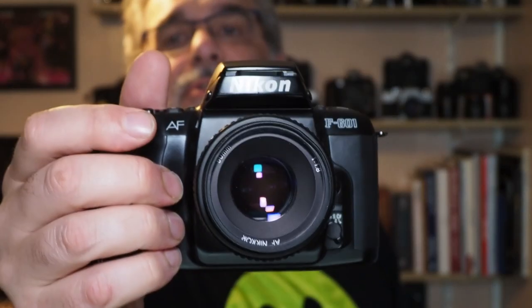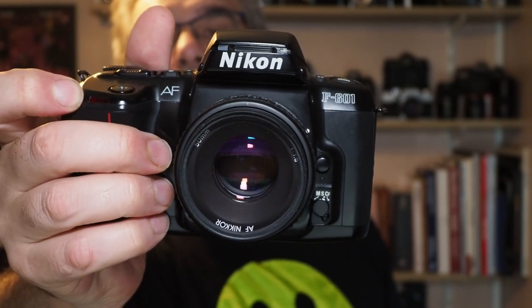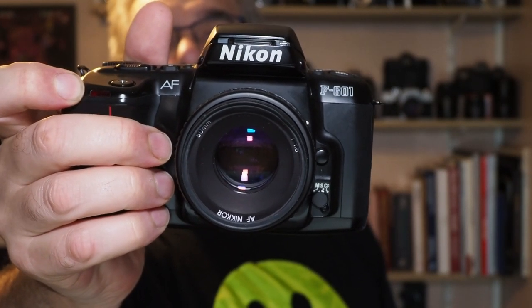So what is this camera? It is a Nikon F601 from 1991. I believe in the US it was called the N6006.